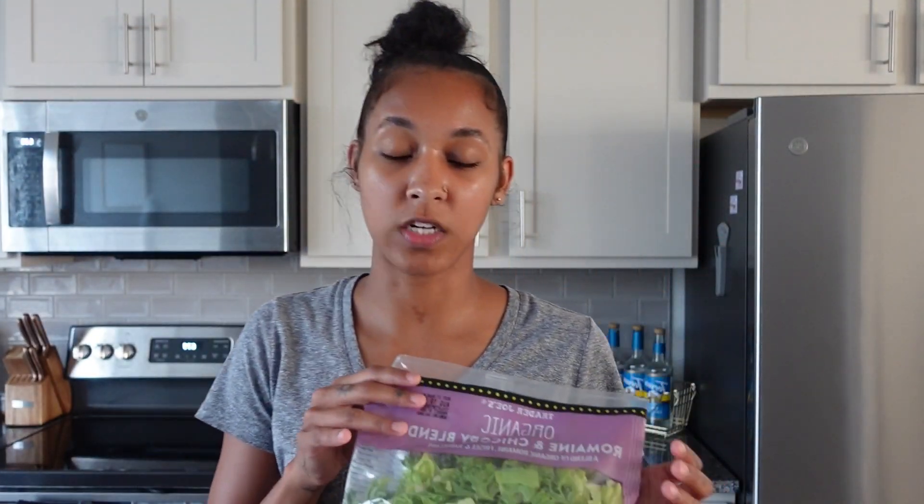Hey y'all, welcome back to a vlog! I just stepped foot in the house from Trader Joe's — I went after work, so let's do a quick Trader Joe's haul. Lately I've been obsessed with Caesar salad, all types of Caesar salad, so I got some romaine lettuce mix and also some spinach for pasta later this week.